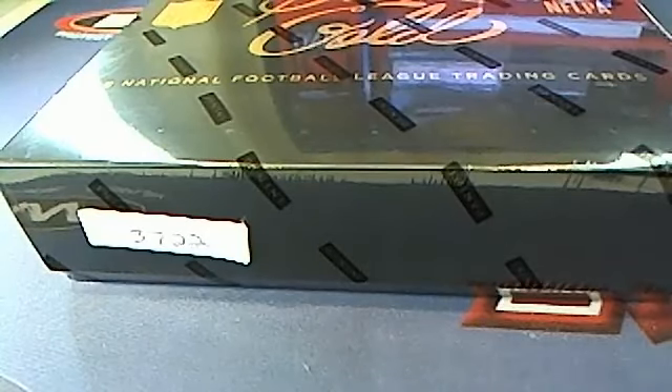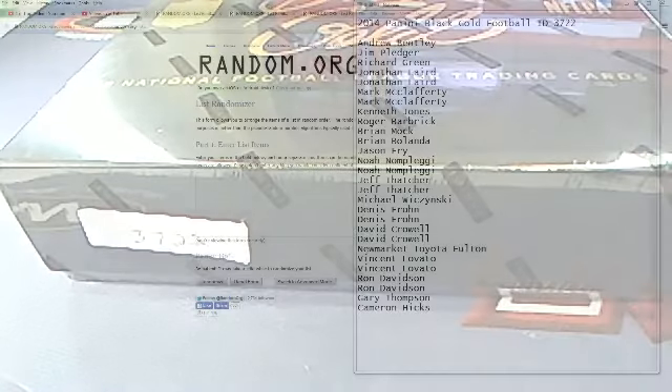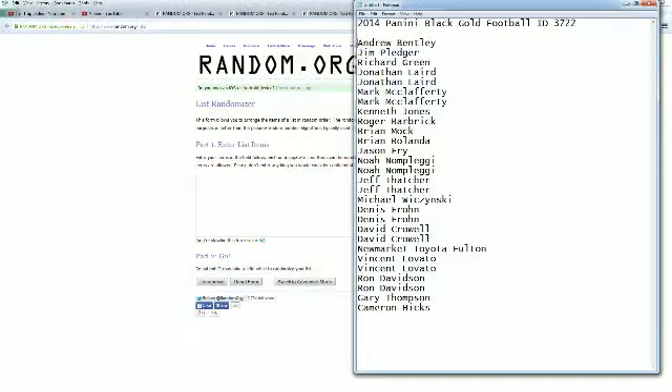This is gonna be 2014 Panini Black Gold Football box 3722. Let's go ahead and screen share by the break. Andrew Beard at top camera, New Market at the bottom.